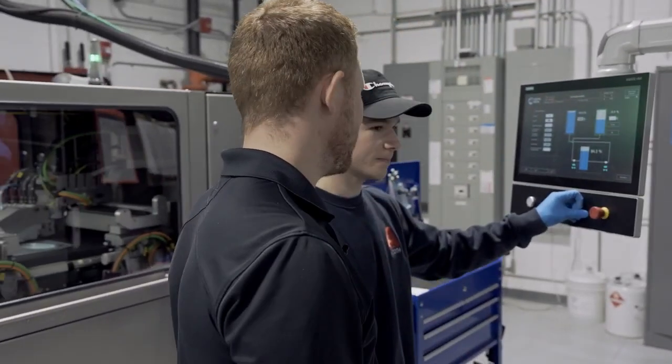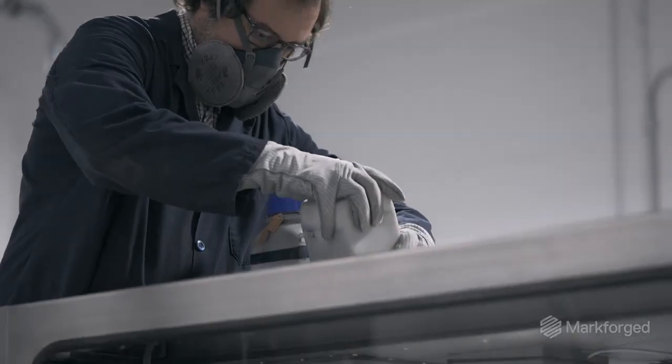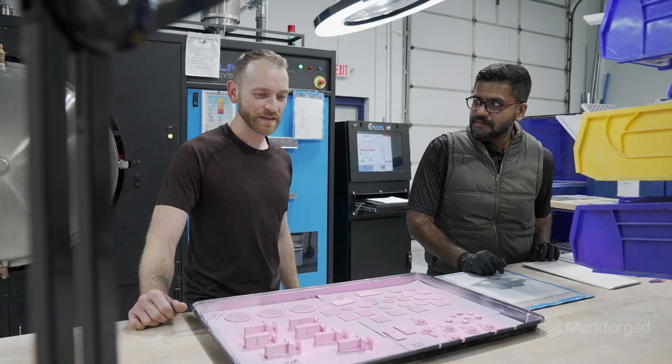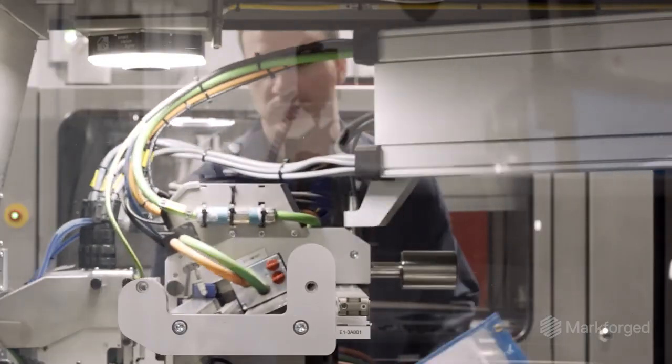Azoth is a manufacturer. Our medium of manufacturing just happens to be 3D printing. We're focused on small complex metal parts. We were an early adopter of binder jetting technology, and by my account, really the first contract manufacturer in the US focused on utilizing binder jetting to make parts to a blueprint.